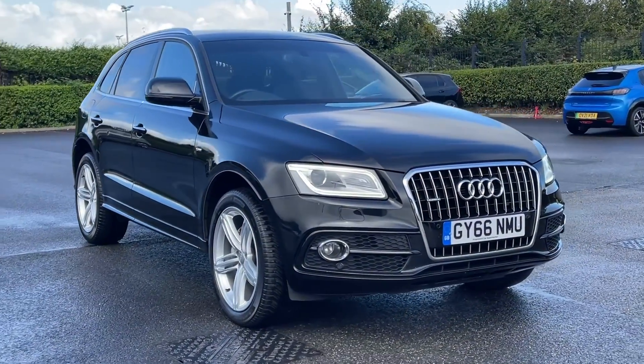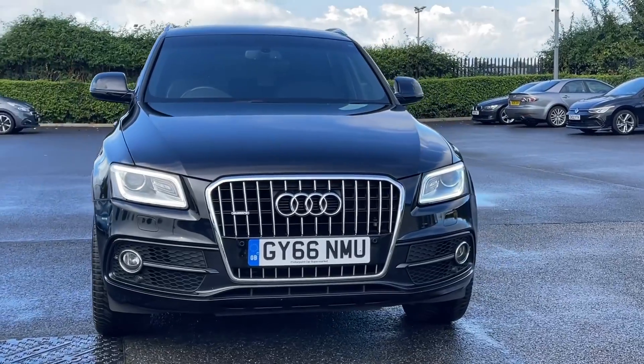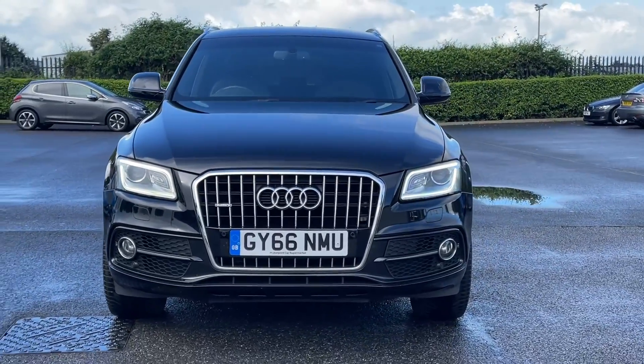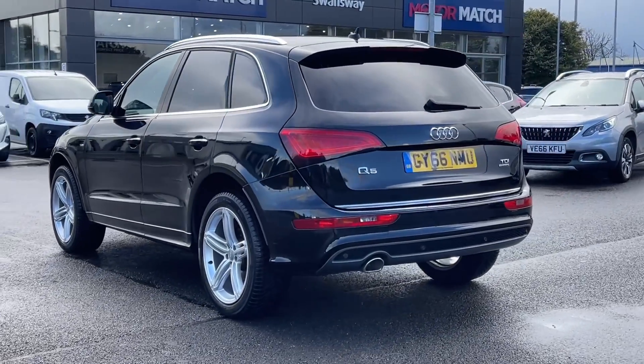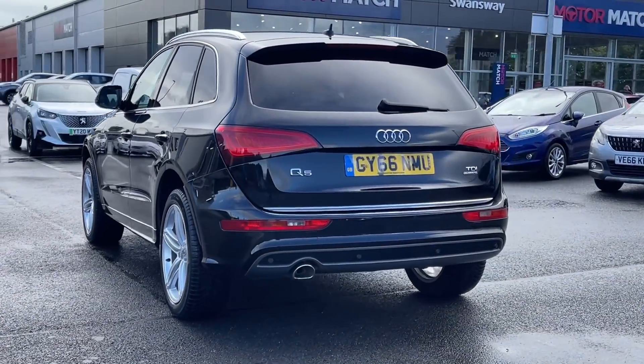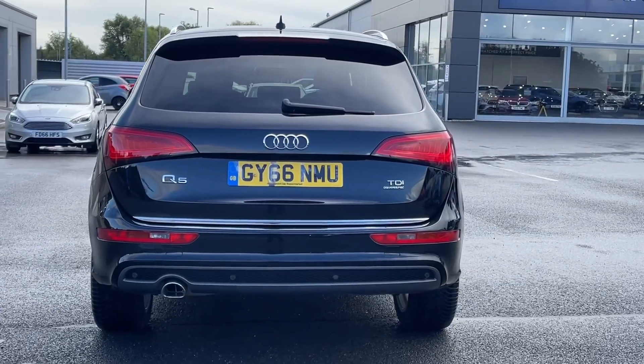Hi there, it's Becca here from Motor Match Chester and today I'm showing you around this Audi Q5 S-Line Plus S-Tronic Quattro. It's a 2016 model, boasting the 2.0-litre diesel engine and automatic transmission. This car comes from two previous owners with 49,000 miles on the clock and a partial dealership service history present.